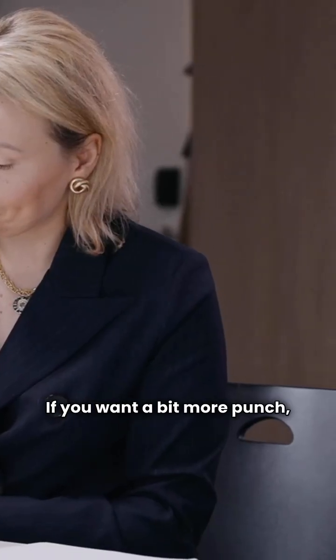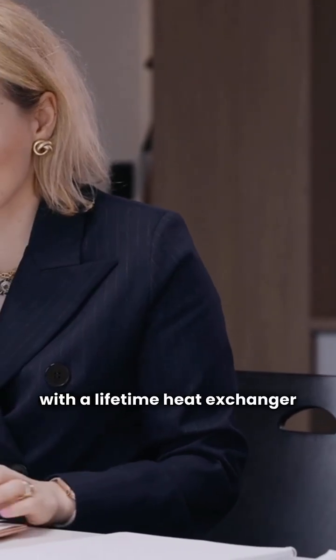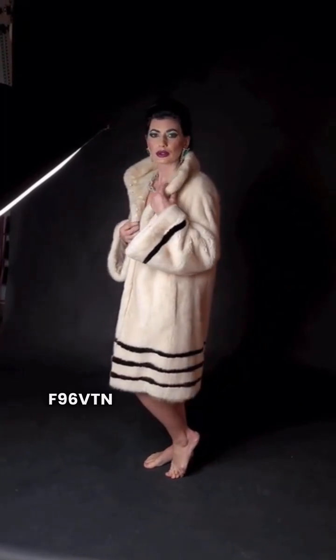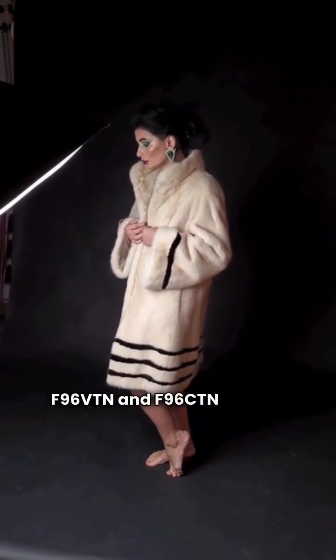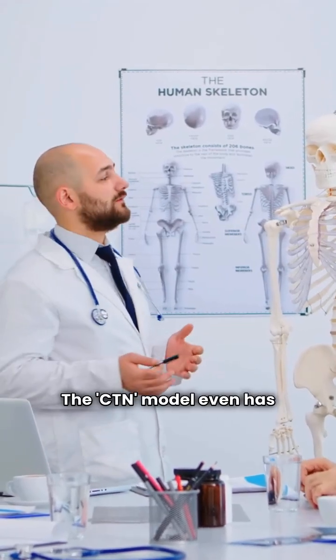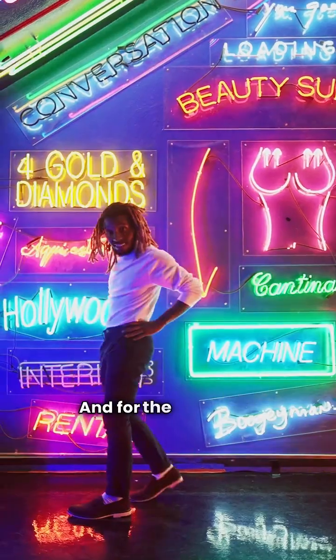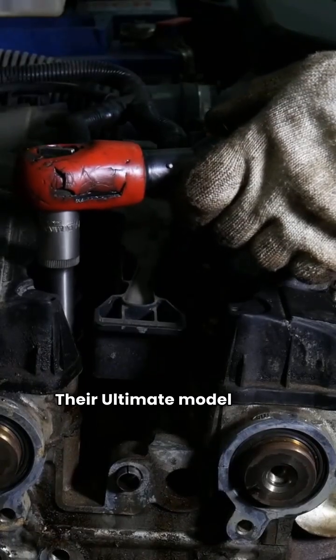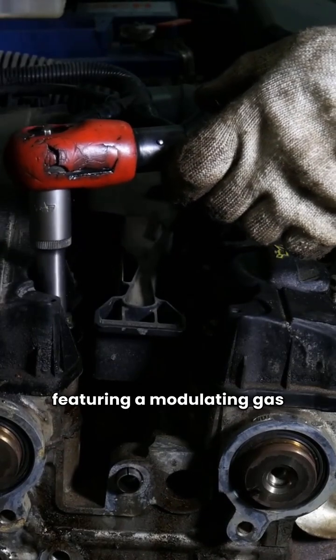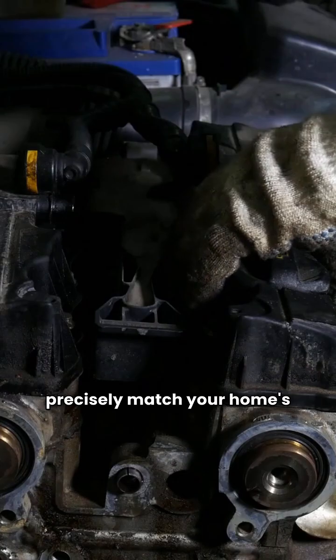If you want a bit more punch, the N96MSN hits 97% efficiency and comes with a lifetime heat exchanger guarantee. For folks wanting premium features, the F96VTN and F96CTN models offer two-stage heating and variable speed blowers. The CTNA model even has communicating ability. And for the top shelf, their ultimate model is the F97CMN, featuring a modulating gas valve to precisely match your home's heat needs.